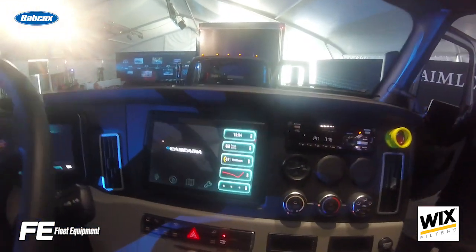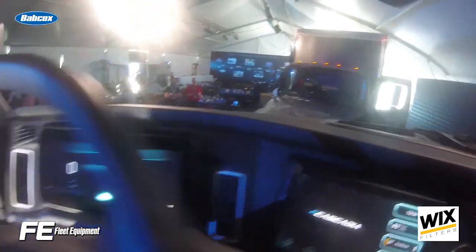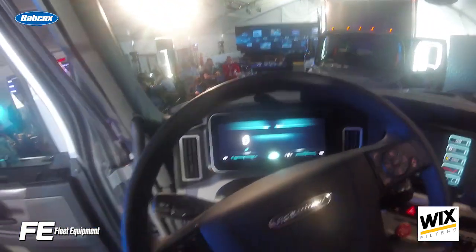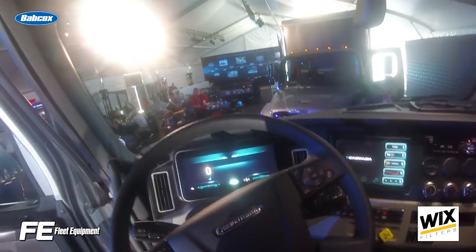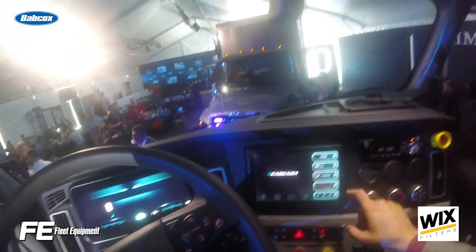The E-Cascadia has up to 730 peak horsepower. The batteries provide 550 kilowatt-hours of usable capacity with a range of up to 250 miles, and they have the ability to charge up to 80% in about 90 minutes to provide a range of 200 miles.